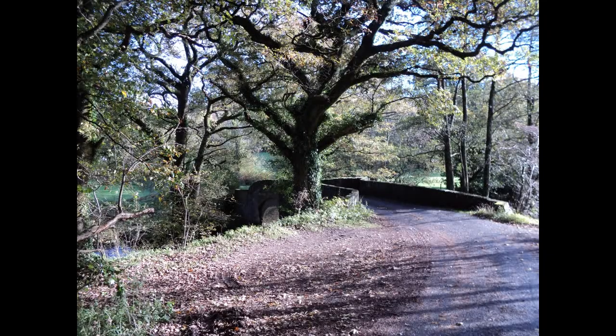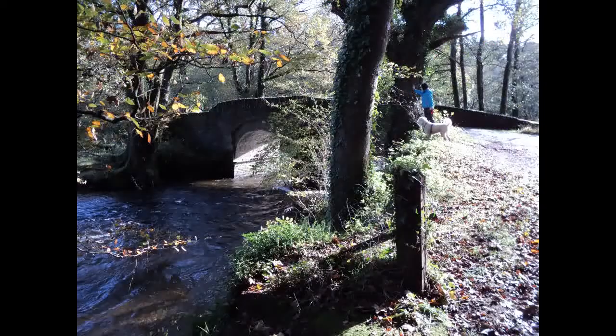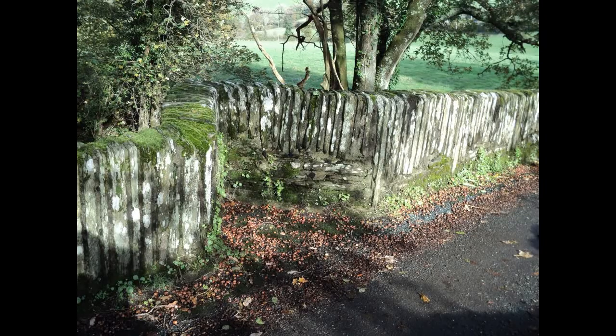Swing round to the right and come down again and you come to the Bickham Bridge. Bickham Bridge is really quite picturesque - a lovely old stone bridge made in the old style.